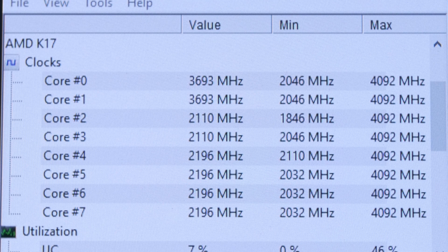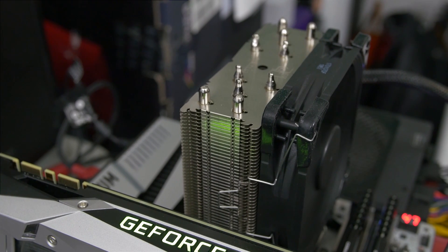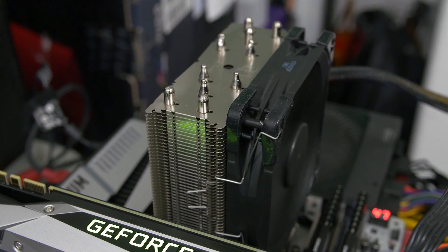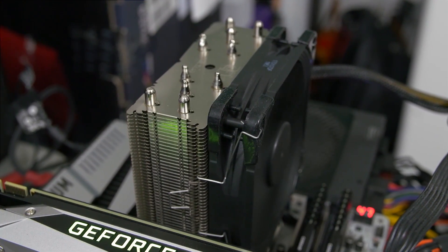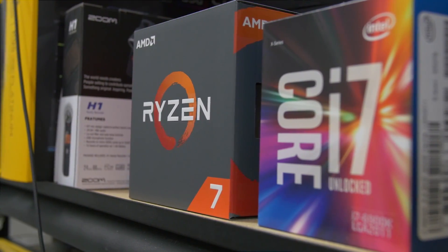This extra 100 MHz is courtesy of AMD's Extended Frequency Range, or XFR technology, which bumps the core to 4.1 GHz if cooling conditions allow. AMD hasn't confirmed exactly how this is defined, but clearly my Noctua air cooler and ambient temperature of 24°C helped XFR reach its threshold. Since all but one of today's tests utilize multiple cores, XFR and the single-core boost feature won't have much of a positive impact on performance, so I decided to overclock all cores on both CPUs for today's benchmarks.